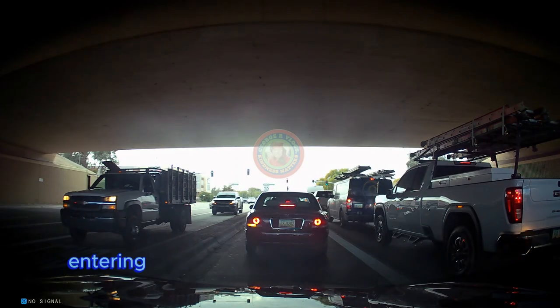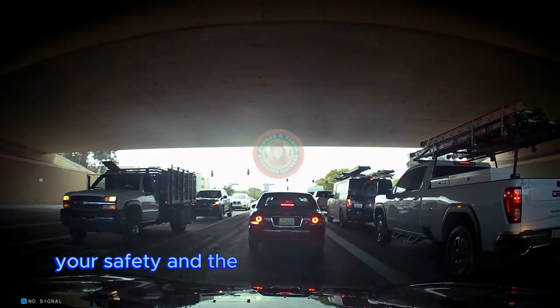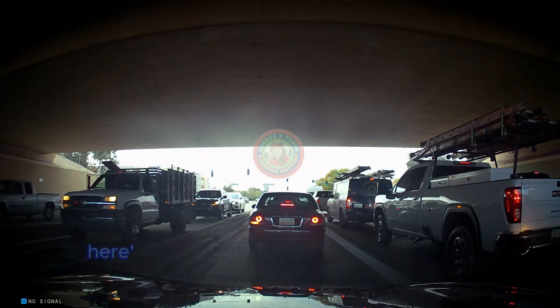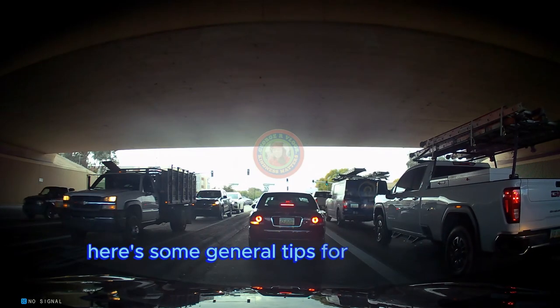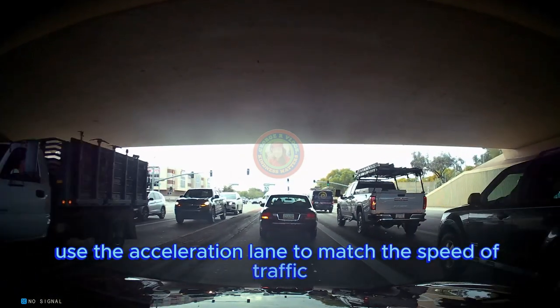Entering the freeway safely is crucial for both your safety and the safety of others on the road. Here are some general tips for entering the freeway: use the acceleration lane to match the speed of traffic on the freeway.